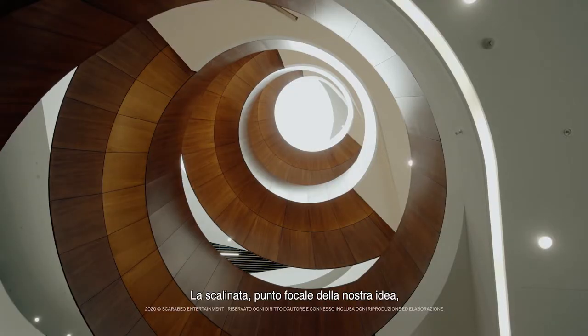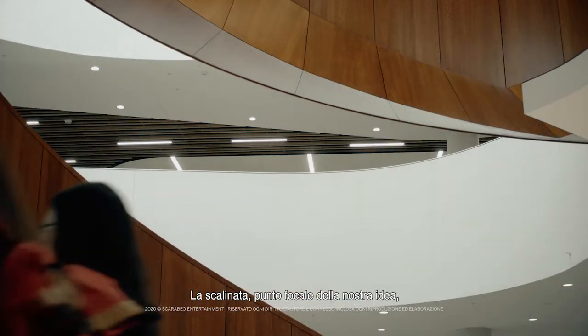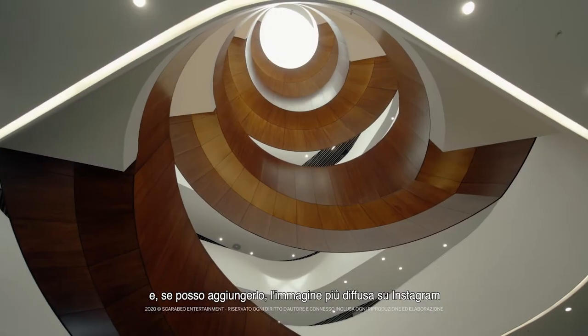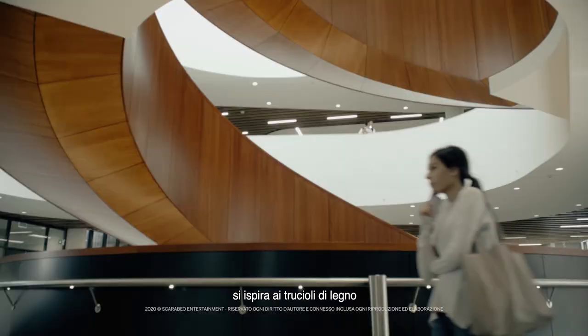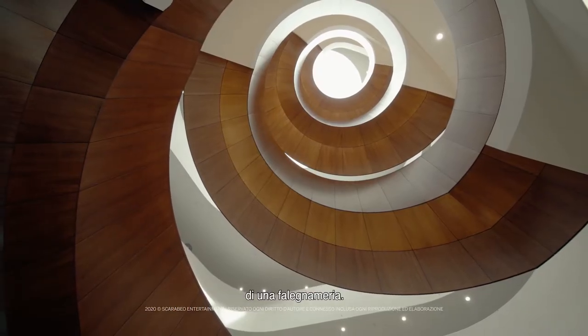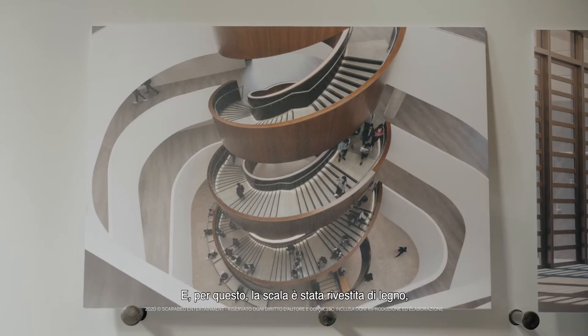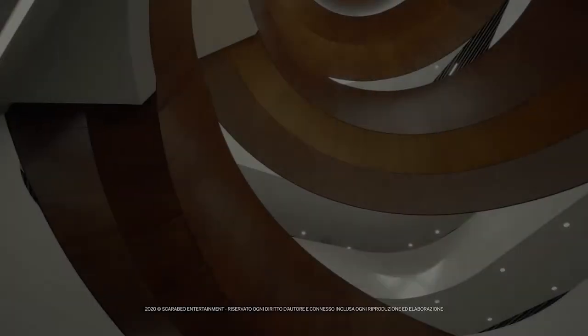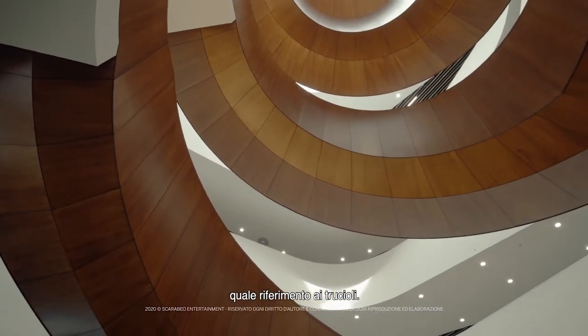The stair that was the centre of our design — and I might add, I believe, the most Instagrammed image at the University of Sydney — was inspired by the wood shaving of a joiner's shop. That's how the idea came to us, and hence the stair was clad in timber as a reference to that wood shaving.